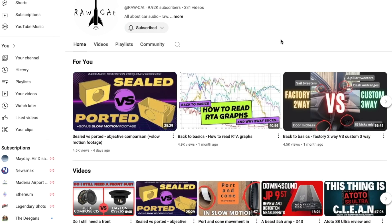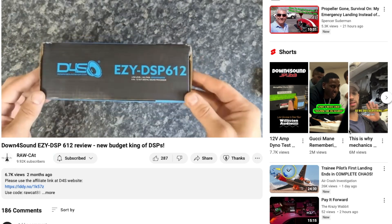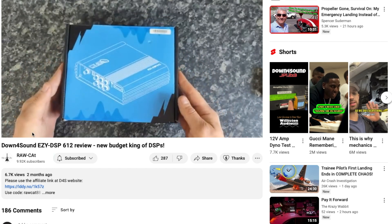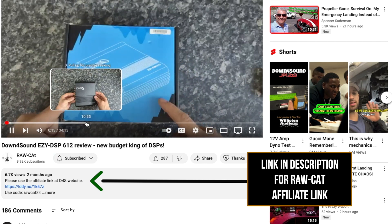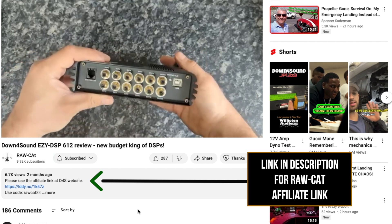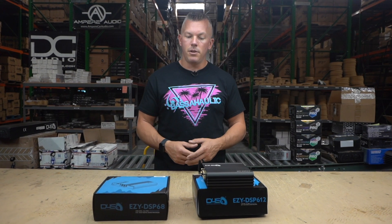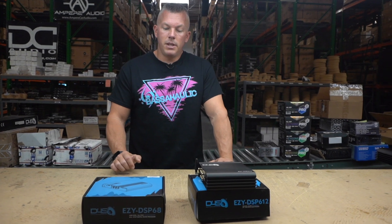He explains where you need to set your subwoofers and everything in such great detail, and that's why his following is growing at a great rate — because he's taking the time to educate people. And it's free! He does have an affiliate link, so if you see his videos and learn from them, use his affiliate link so he can get some compensation for it. You'll get it for the same price but he'll make a little kickback, which is a win-win.